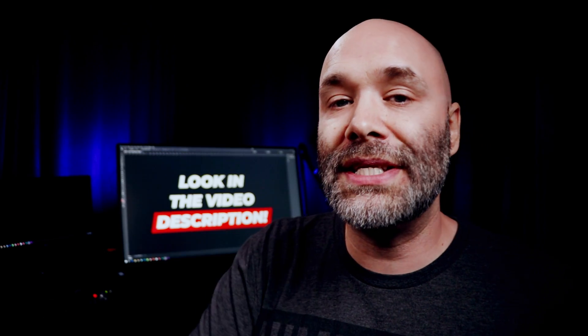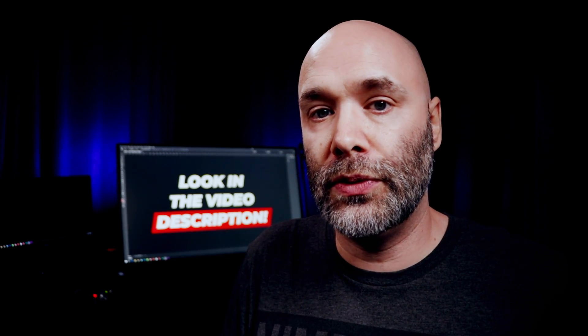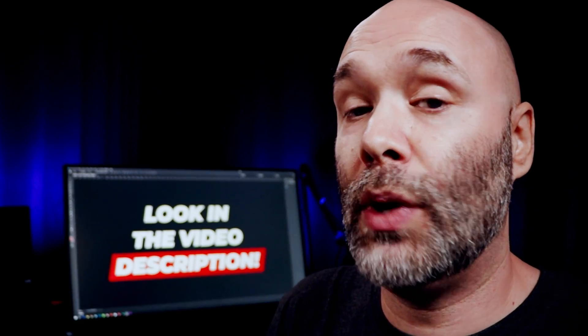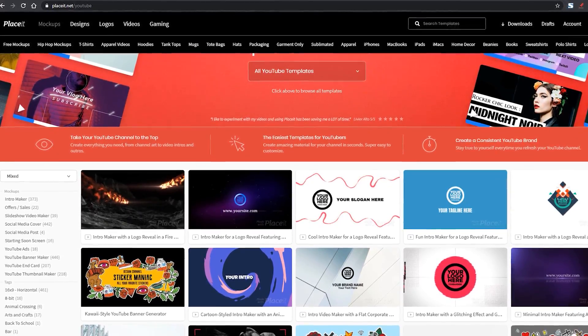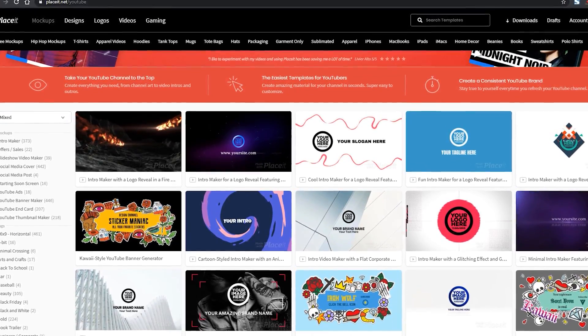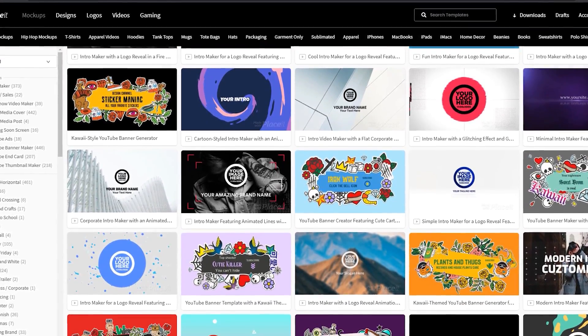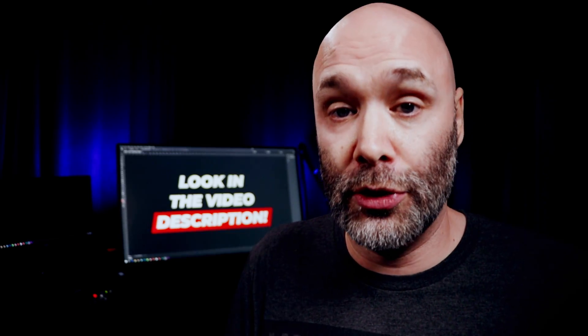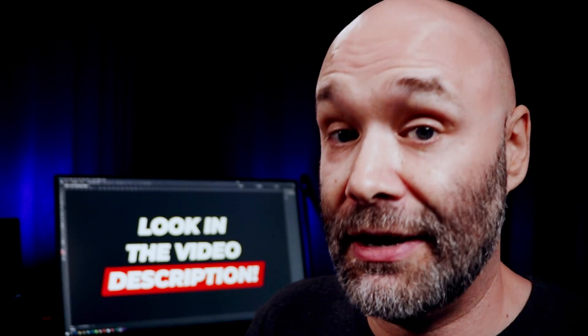Next on the list, if you want to make a really cool intro for your channel, or you want to use an intro-type graphic for any of the text slides in your videos, then you are going to want to check out Placeit. They have an entire section on their website dedicated to all of the things that YouTubers need in terms of graphics and mockups. So you definitely, as a content creator, need to check out Placeit.